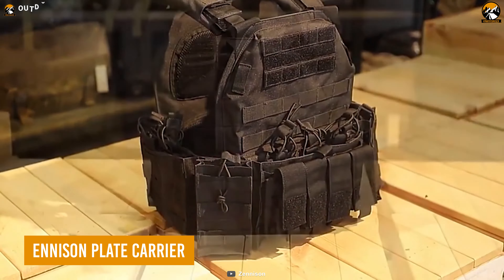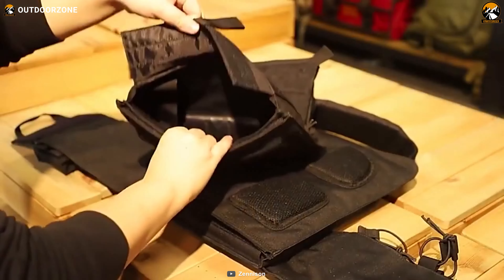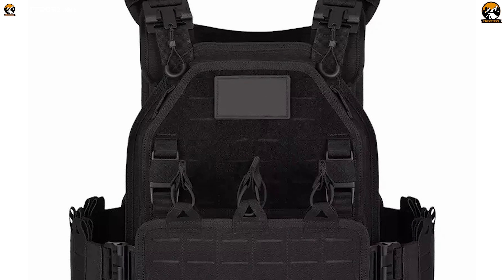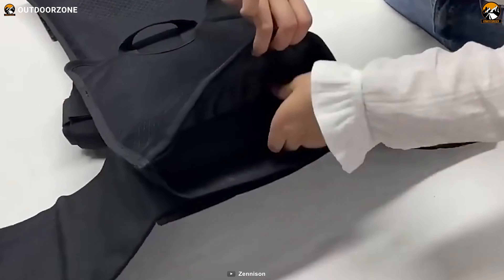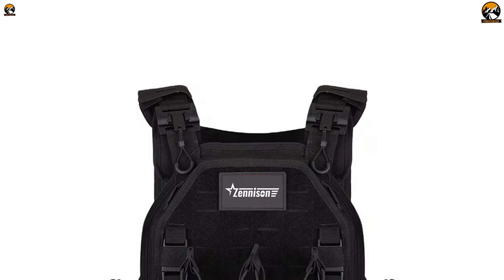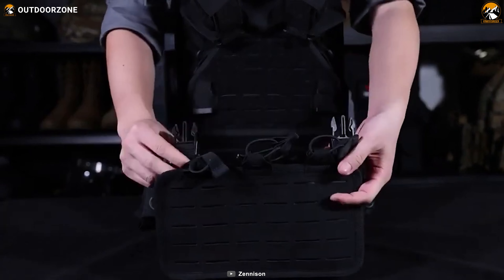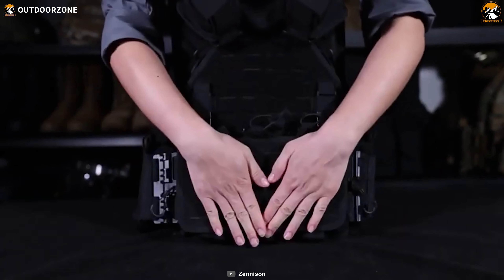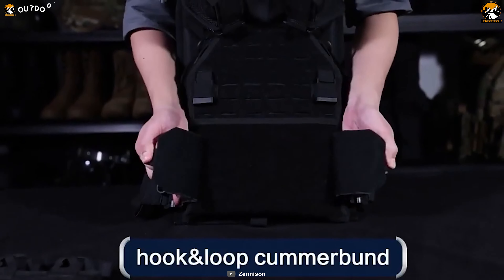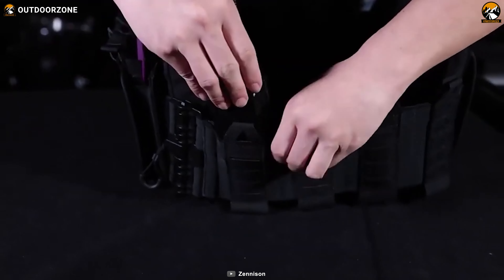Forged for the crucible of tactical readiness, the Zenison plate carrier emerges as an emblem of adaptable strength. Precision customization thrives through the MOLLE-clad exterior, augmented by hook-and-loop surfaces on the front and MOLLE webbings on the back, ready to bear identifiers and patches. Adjustable girth, height, shoulders, and sides ensure unrestricted movement. Crafted from high-density polyester, its tensile resilience remains unwavering. The carrier's multi-faceted nature comes to life through detachable pouches, hook-and-loop closure, and drain holes — every facet catering to your tactical identity.